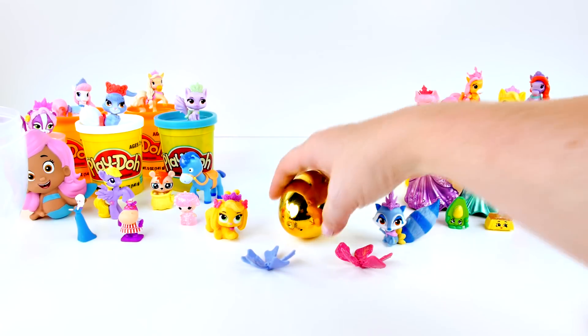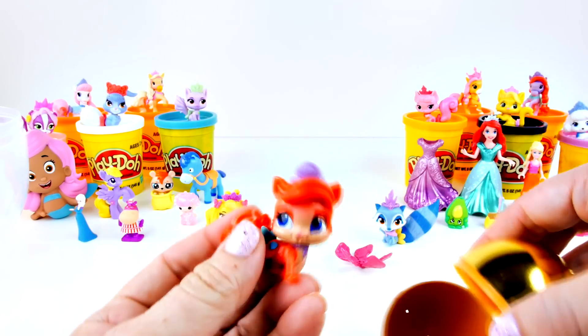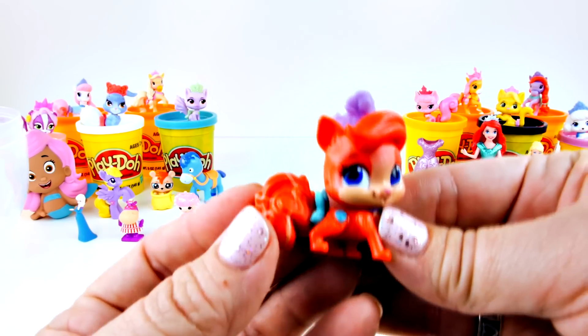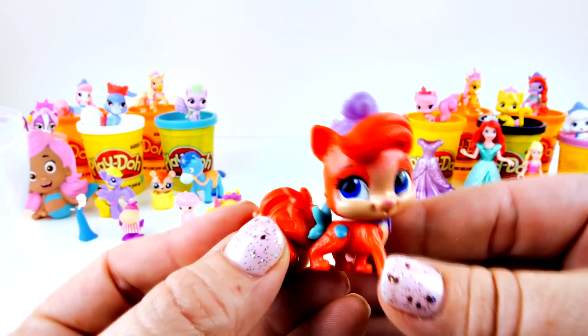Now for our last golden egg. Who could it be? Of course - it's Treasure. Where else would she be but in a golden egg? Yay, Treasure!